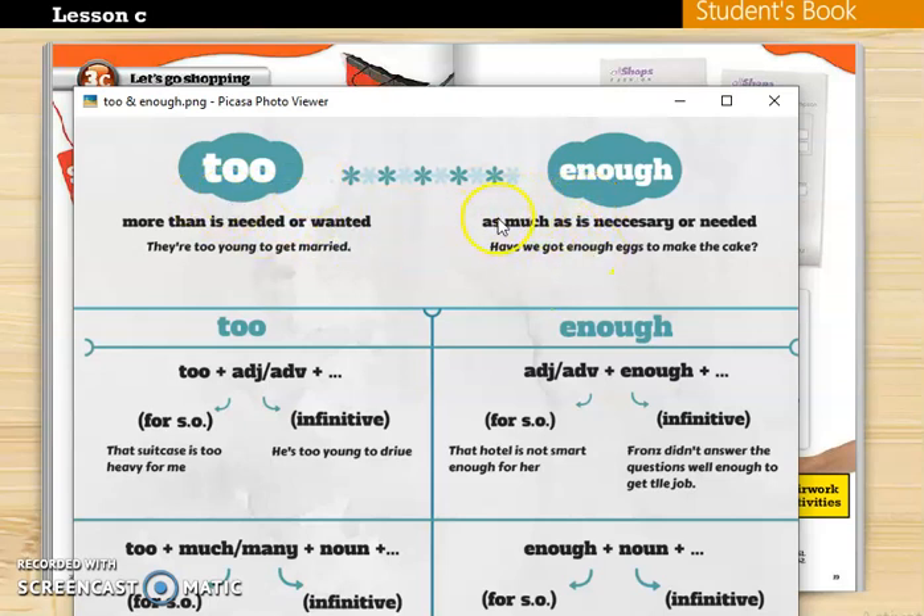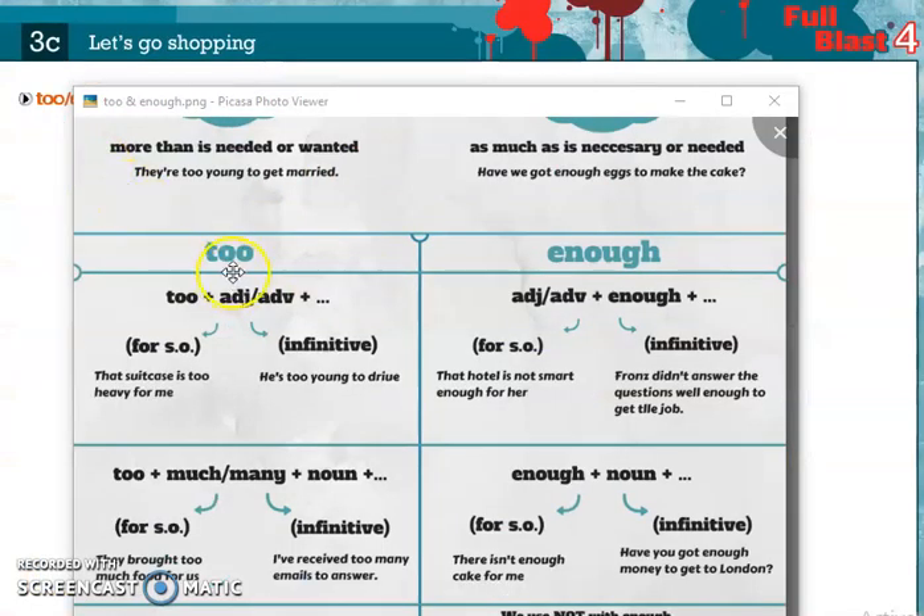Both of these words give us more information about adjective, adverb, or a noun. 'Too' means it's more than what is needed or wanted, and it usually has a negative meaning. 'Enough' means as much as is necessary or needed.